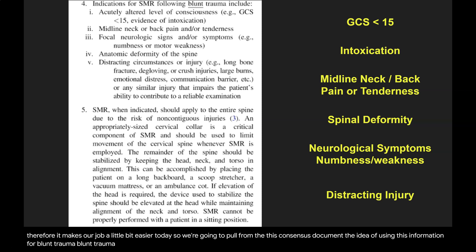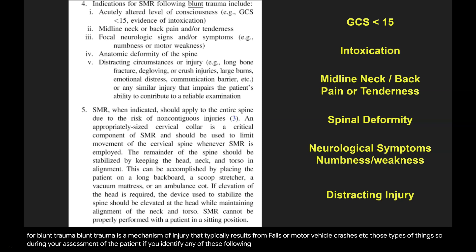Blunt trauma is a mechanism of injury that typically results from falls or motor vehicle crashes, and similar events. So during your assessment of the patient, if you identify any of the following areas, spinal motion restriction is indicated.